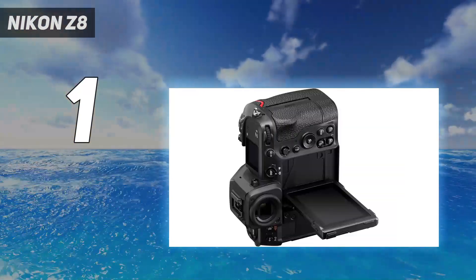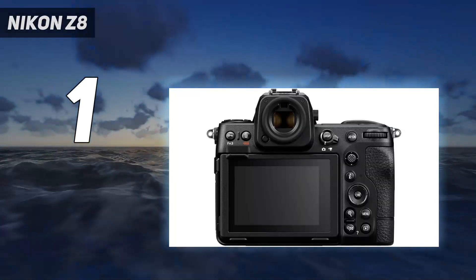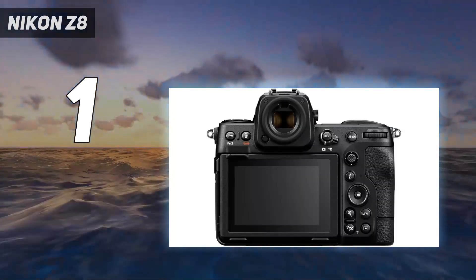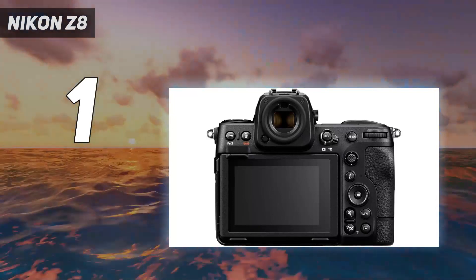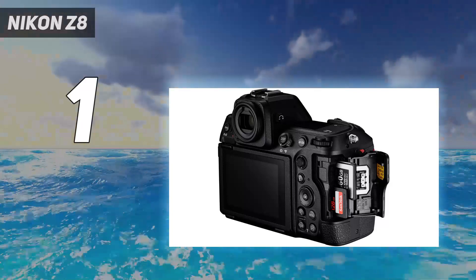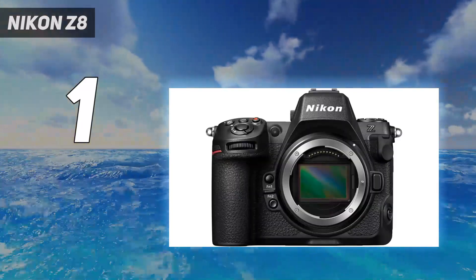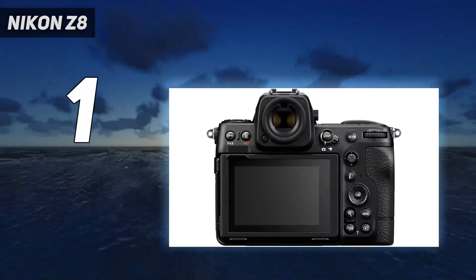The Nikon Z8 is also a powerhouse in low-light conditions, making it a great choice for astrophotography. We particularly appreciate its night vision mode which, when activated, dims the rear screen and uses only red pixels, helping users to maintain their night vision. It's a very nifty feature that we wish more cameras would offer.